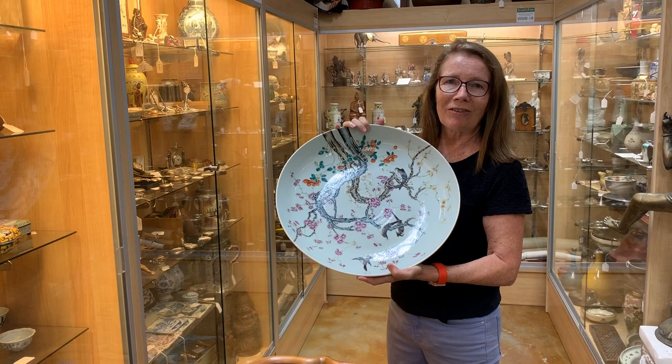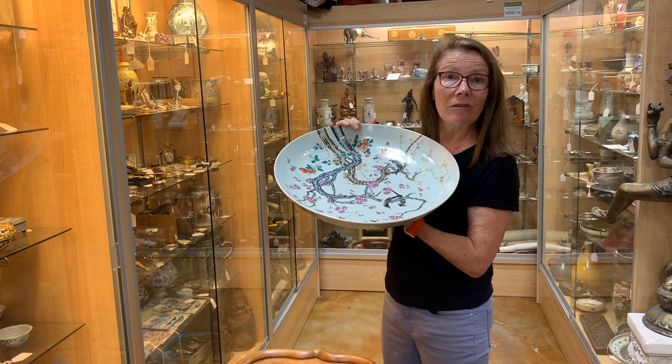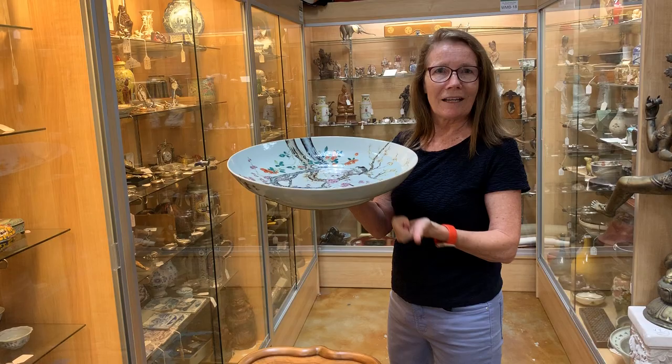This is massive — usually you get little pieces, so this is what's exciting, to get something this big. A way to test to see if it has any cracks and how good the condition is, you can hear the ring — and this has got a really good ring.